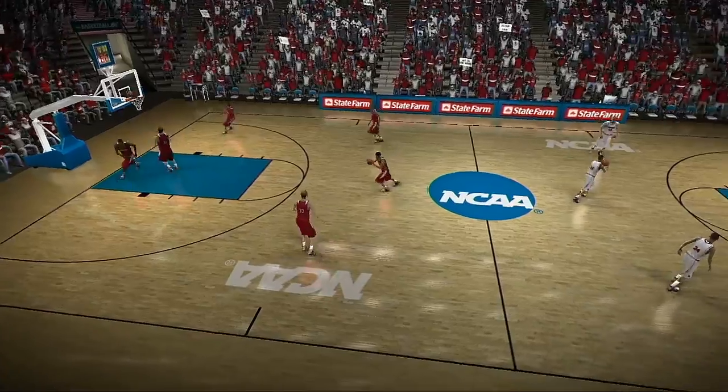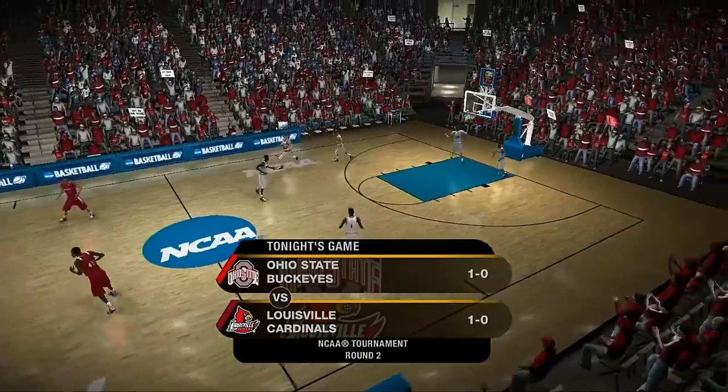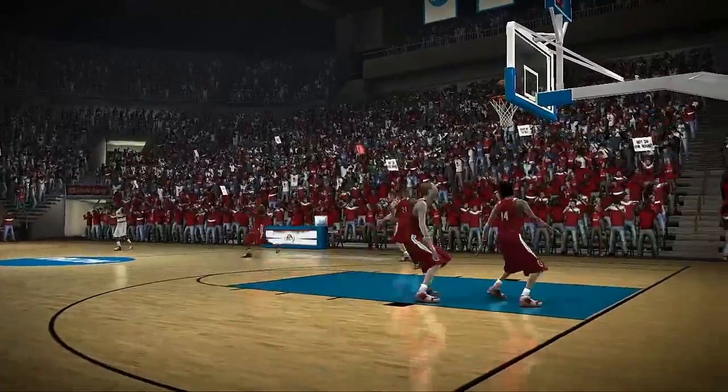Okay, you've made it past the first round, not too shabby. I'm sure Mr. Vitale will agree there's still plenty of games left to play, and one of them is this second-round game between the Ohio State Buckeyes and the Louisville Cardinals.